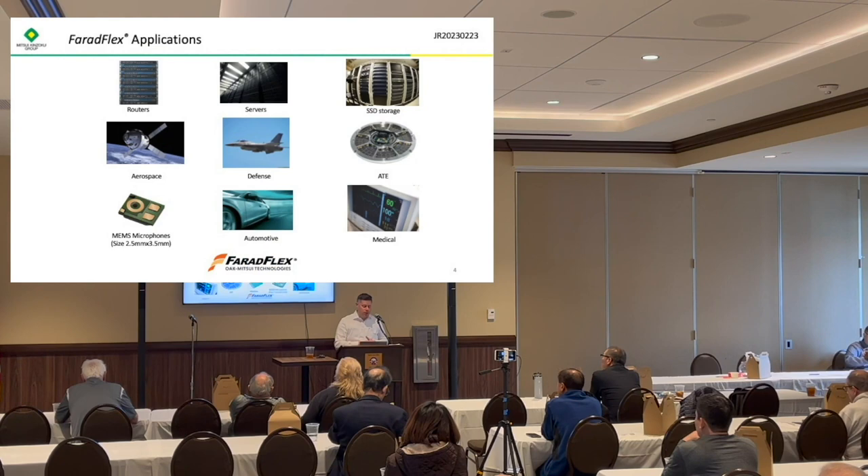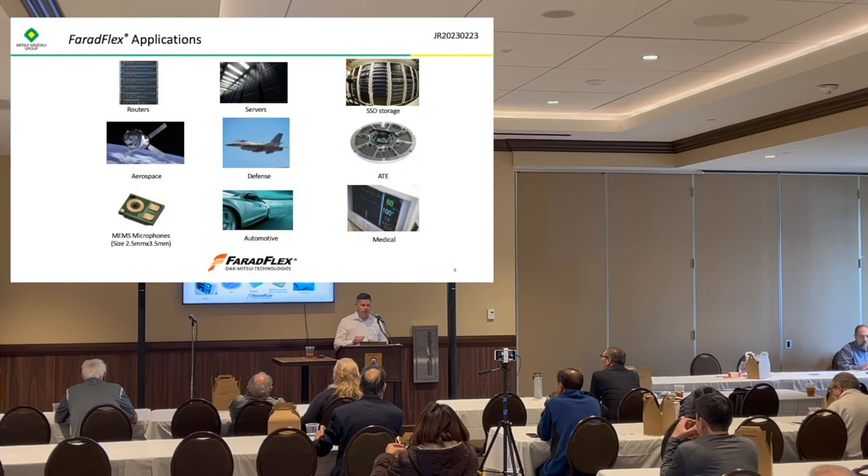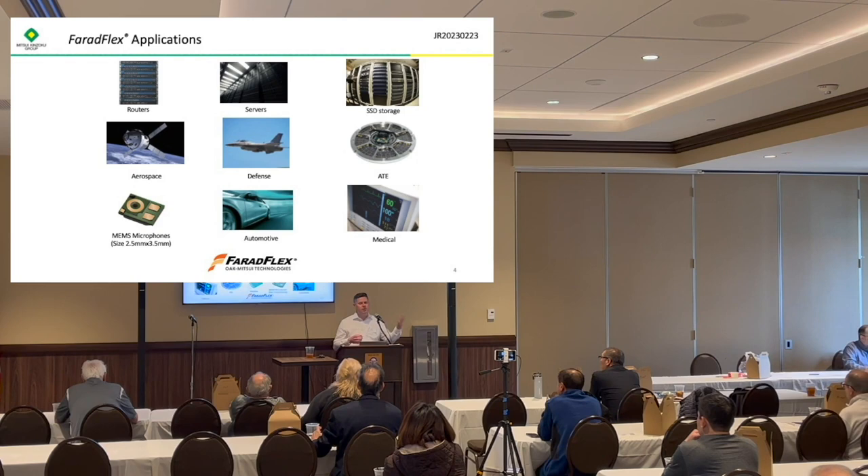Our largest applications are commercial and very high volume. Those are routers, switches, and servers, and the other is the MEMS microphone application. Most smartphones and other devices use small MEMS microphones, and they use buried capacitors in those microphones as well. Those two are similar materials but there are some differences between the materials used in routers versus those used in the microphones. We do have other applications: military, aerospace, drones, as well as some medical, ATE, and automotive applications, but the bulk right now is in those other two.